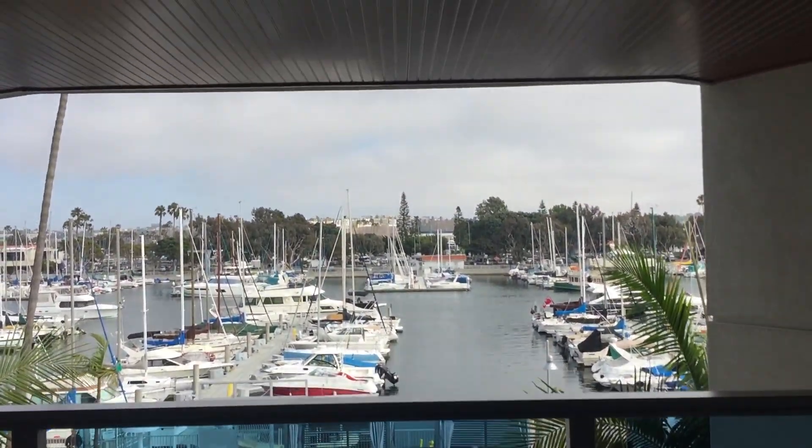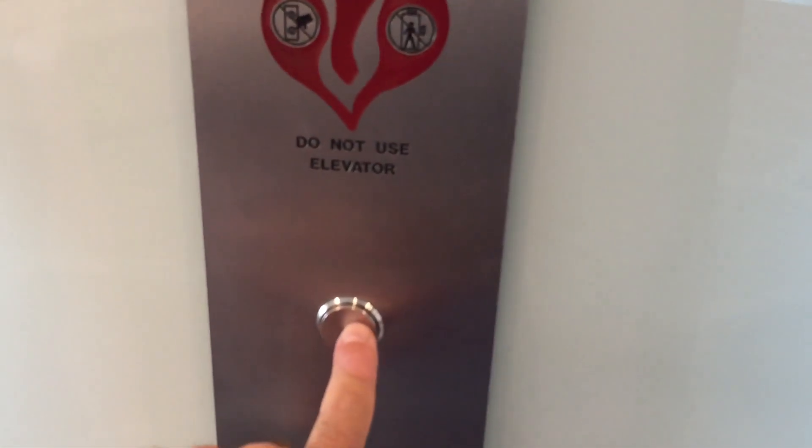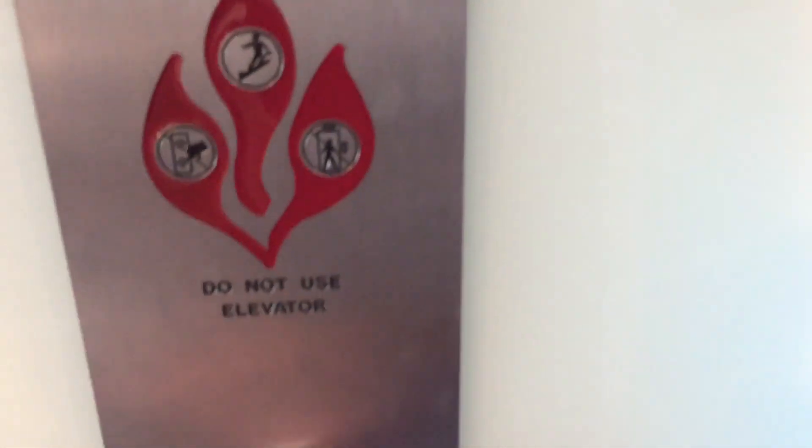There stands the pool and the harbor, and these are the elevators here at the Marina del Rey Hotel in Marina del Rey, California. Which one? Oh, not yet — it's one floor below. Here's a view of the hallways.